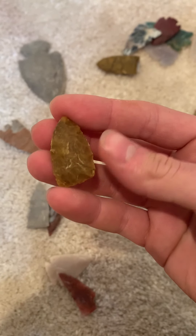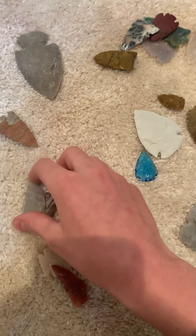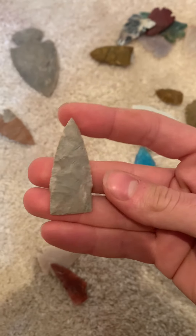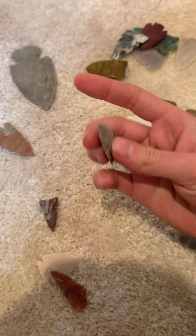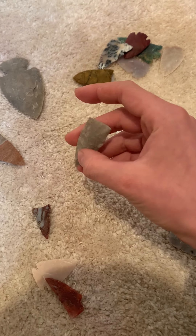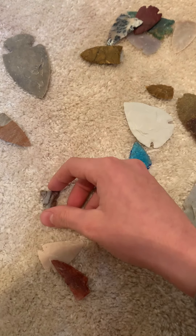This is another little Trout Creek piece I was working on. This is a flake I got off a large piece of material that I don't know the name of — it's kind of a green material. I got it really thin and pretty symmetrical.